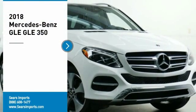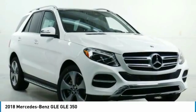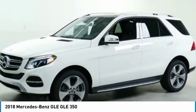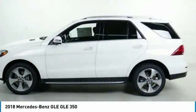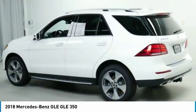Take a ride in the 2018 Mercedes-Benz GLE. The GLE comes with a full Mercedes luxury experience. It combines sports sedan performance with SUV stability.